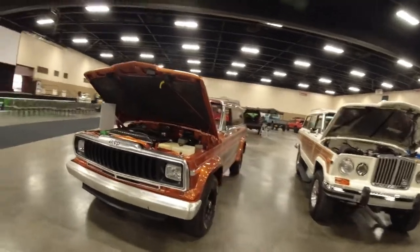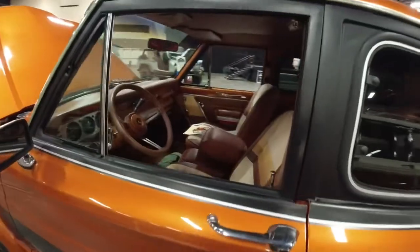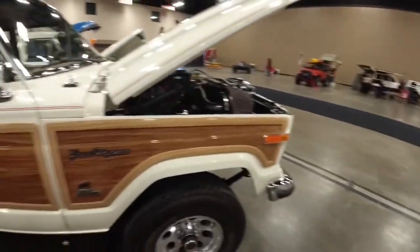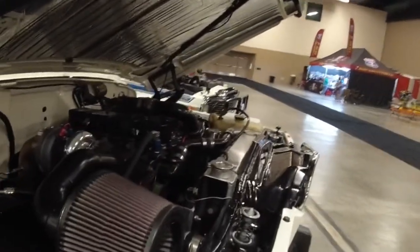Nice little Cherokee Chief — definitely been fully restored. Pretty cool old Grand Wagoneer with the diesel.